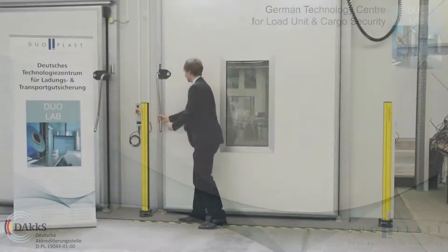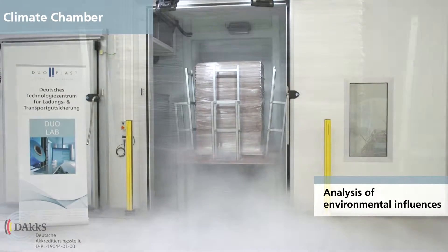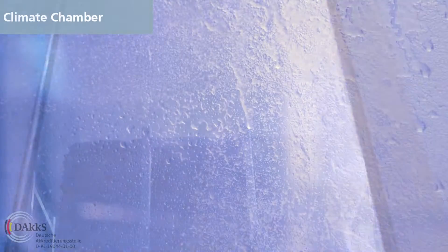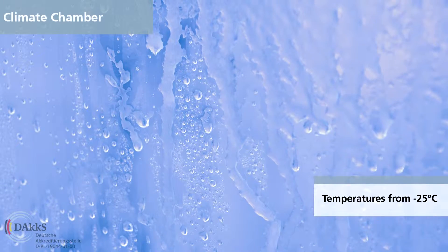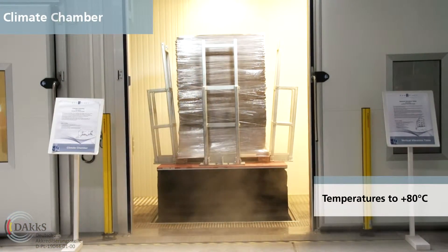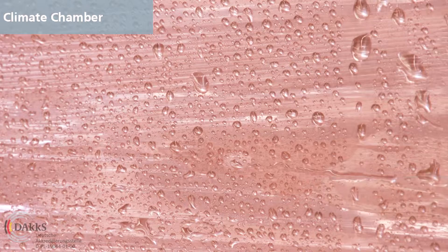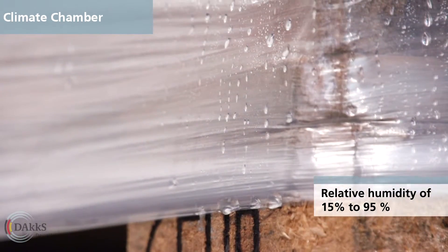Your load unit is exposed to different climatic conditions during transportation. Temperature and humidity can affect the stability of load units significantly. In the climate chamber, such climatic changes can be realized. Climatic changes from minus 25 up to plus 80 degrees and relative humidity from 15 to 95% are simulated realistically. Therefore, we can exactly reproduce the climate conditions your products are exposed to.